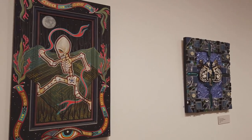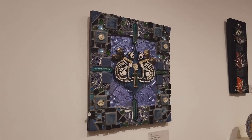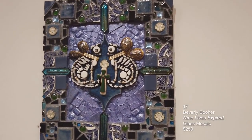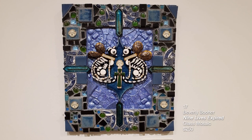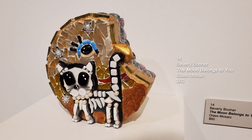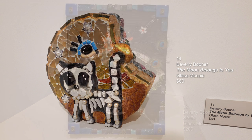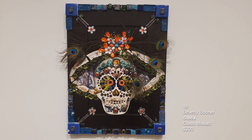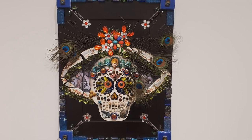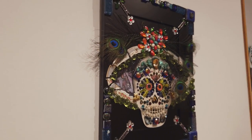These next four pieces are done by Beverly Boer — glass mosaic. The one on the left is called Nine Lives Expired — the cat with wings and skeleton. Then we have Day Into Night, which is half cat, half skeleton. On the little shelf is The Moon Belongs to You — all glass mosaic. The last piece is called Stella — mixed media with glass mosaic, incorporating jewelry, found objects, and peacock feathers into the composition.